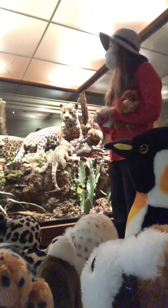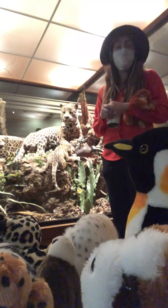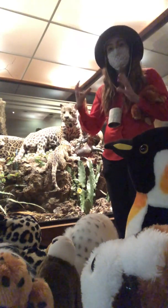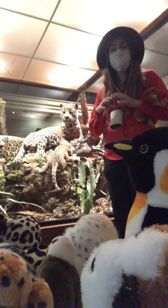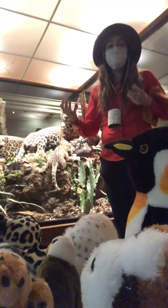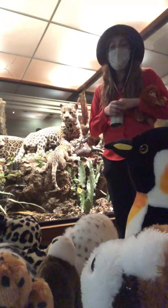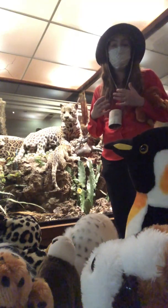Jaguars are considered near threatened, and that's because of habitat fragmentation — their territories are being divided into smaller parcels. It's hard for the cats because their territories begin to overlap and they are all hunting in the same smaller spaces, which can cause a lot more tension and a lot more fighting between these solitary cats.